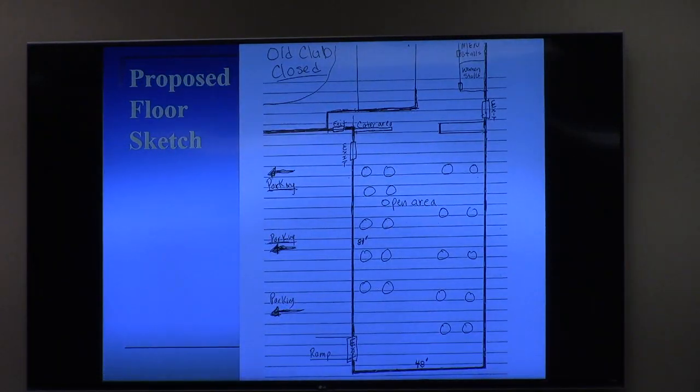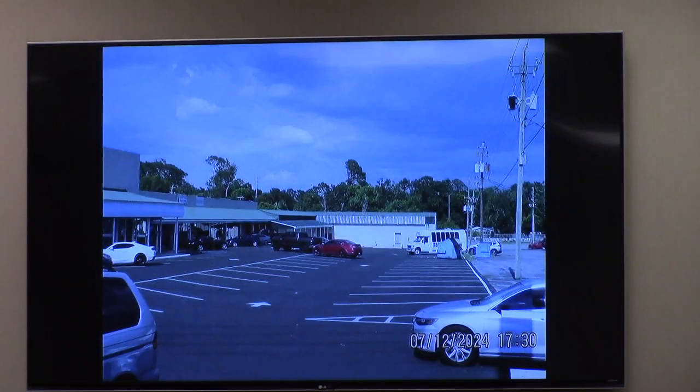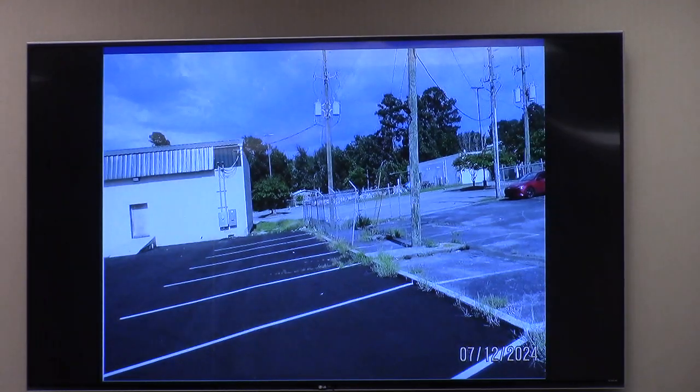Looking at some of the imagery: this is the subject property along the Bemis Road frontage to the north. On the very west end of that commercial center, there's a church that operates in that last storefront. Looking eastward down the subject property's parking lot, for the actual subject tenant space — which is at the very back — it's that white wall you see at the end. Here's a closer view of that part of the building: you see the two exit doors that face the parking lot, and a walkway around to the side. And there you see that parking lot in the back that is not on their property.